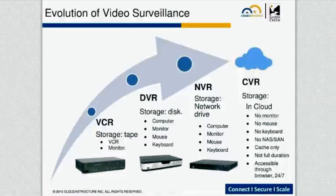The NVR is just the evolution of the DVR that has an Ethernet jack on it. You can now access the video remotely, but the video is still kept at the NVR. It still has a monitor, mouse, and keyboard for local viewing typically.